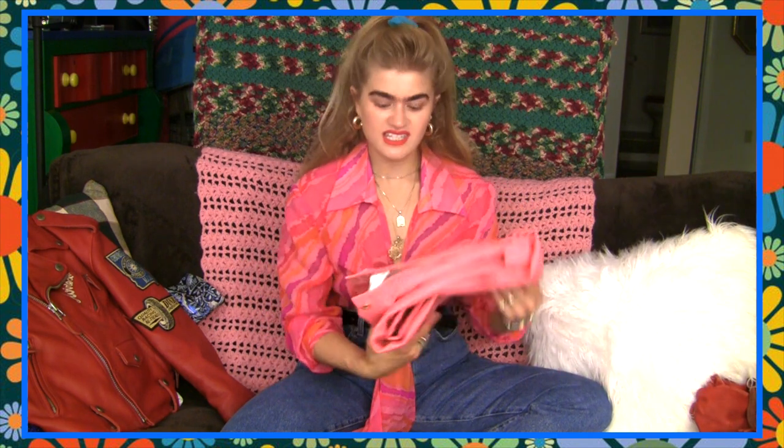I really like stuff that's different. I wouldn't have bought these if they were white or black — I just really liked how they were pink.